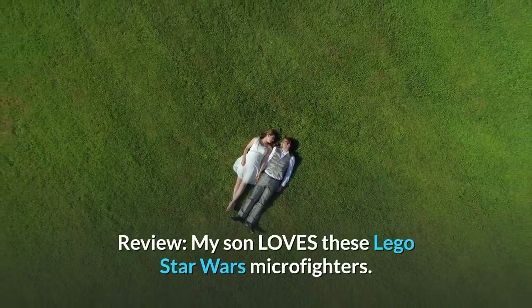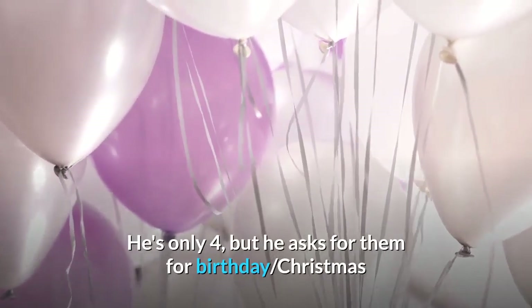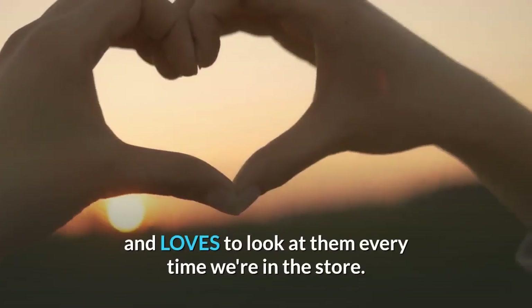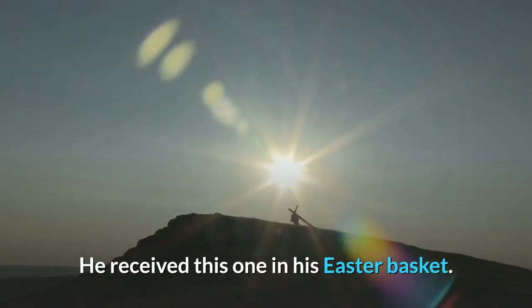My son loves these LEGO Star Wars Micro Fighters. He's only four, but he asks for them for birthday and Christmas, and loves to look at them every time we're in the store. He received this one in his Easter basket.